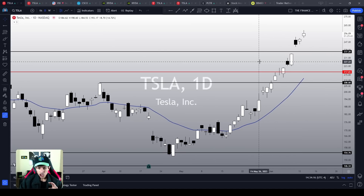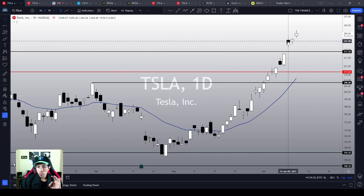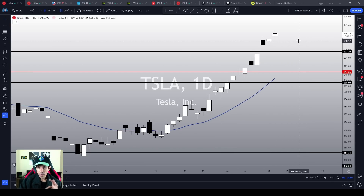This is Tesla's daily chart. Very quickly, the trend is clearly bullish. Tesla is doing higher highs, higher lows. It is above the 21 MA. Do we see any top signal right now? No, there is not a single top signal right now.